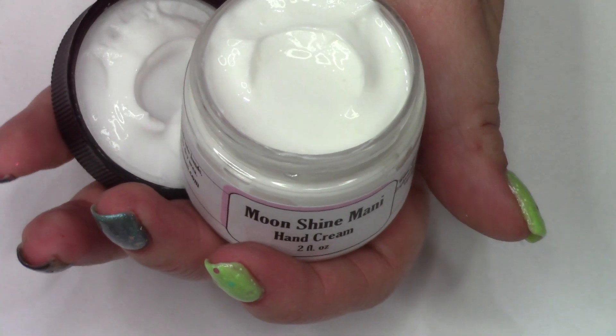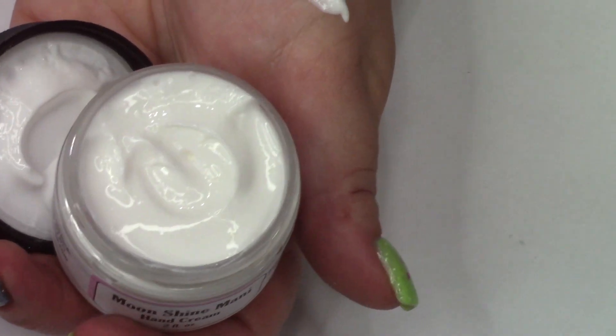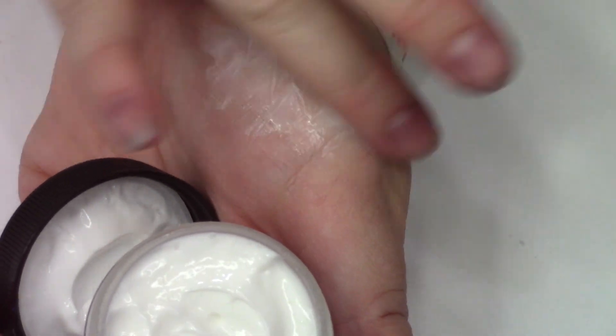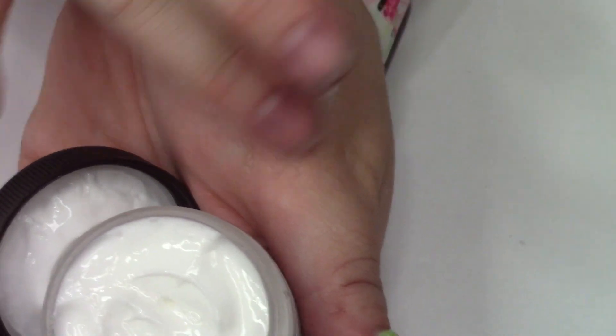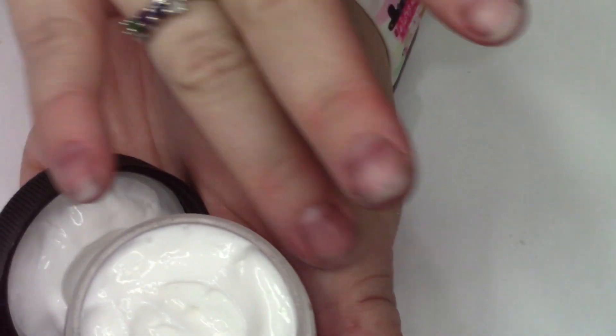The last thing to share is our new rehydrating hand cream. Ignore my discolored hand — I was just dyeing fabric right before this. I wanted to show you how it applies and how silky and soft it is.